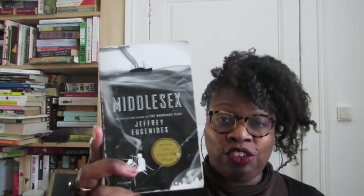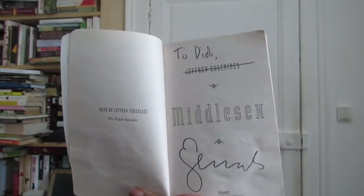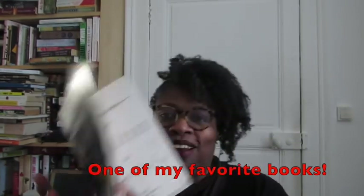Do you have a mass market paperback? Yes, I don't have a lot because I don't like mass market paperbacks, but I have 'Middlesex,' which I read with my book club — that's why it's a little beat up. The really cool thing about this copy is it's signed by Jeffrey Eugenides. We had a nice little discussion when he was signing my book.